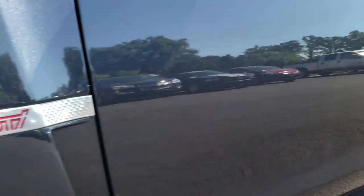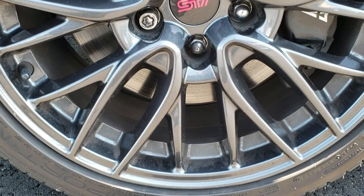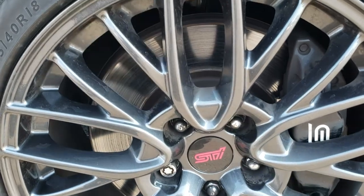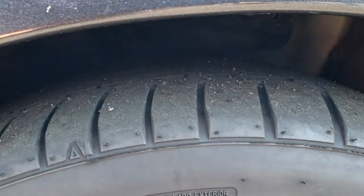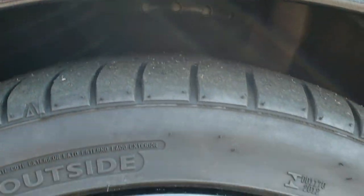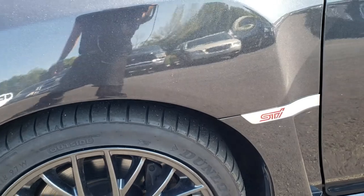This one comes with the painted 18 inch alloy rims and it has the Dunlop Sport Max 245/40 R18 tires. No scuffs or scrapes on these rims, and these tires have right around half the tread left. Of course it comes with the Brembo brakes with the STI package.